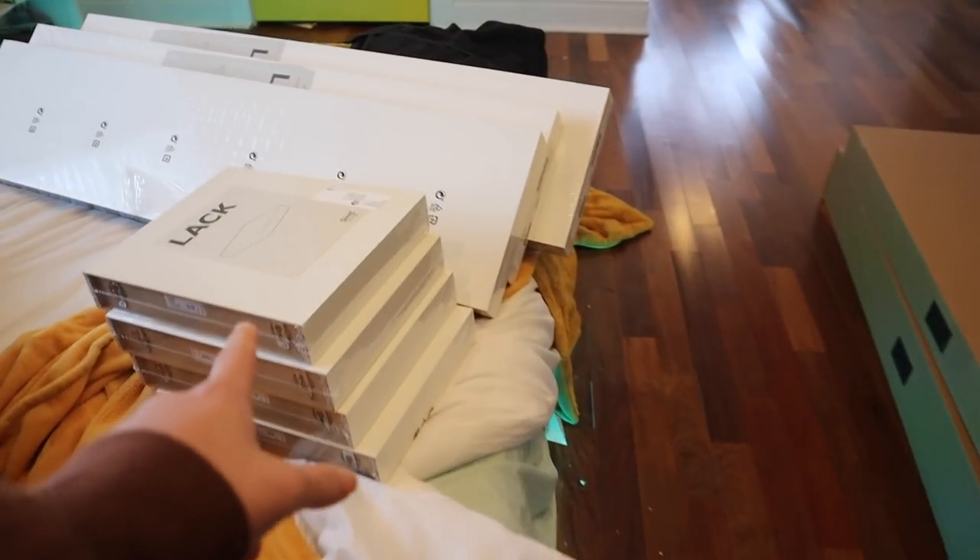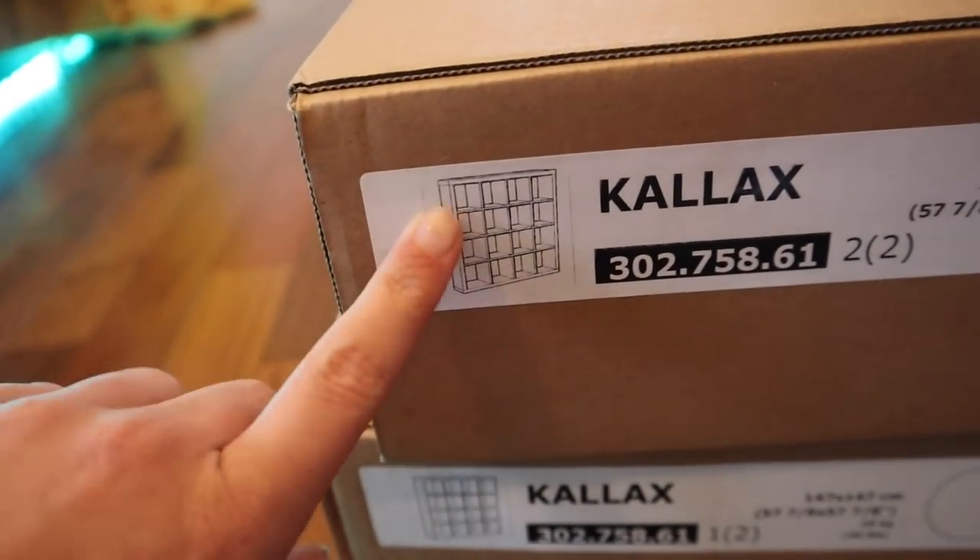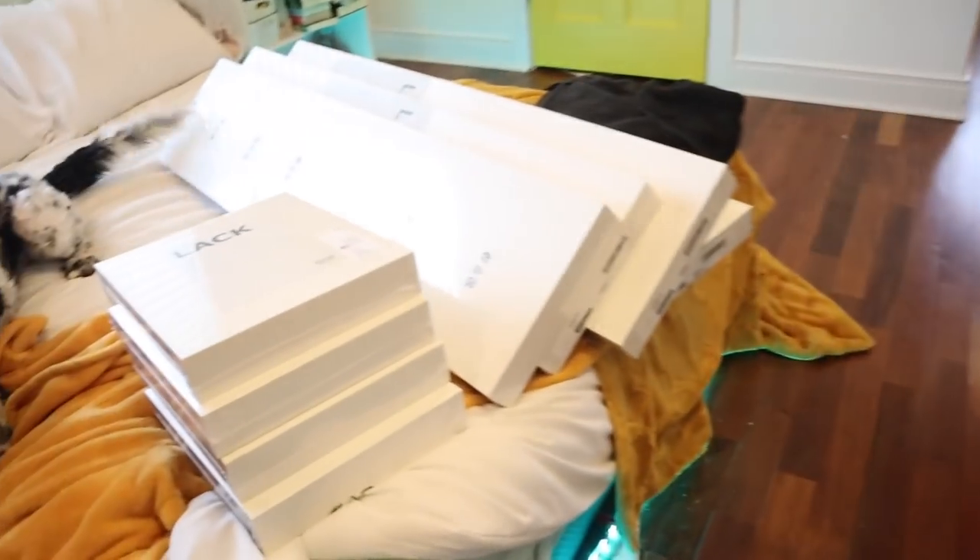Okay guys, so this is what the organizer looks like. Then I got four little floating shelves to put at the top of it. And then these are all the shelves full of my shoes. So excited!